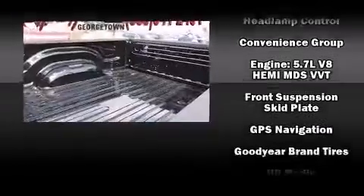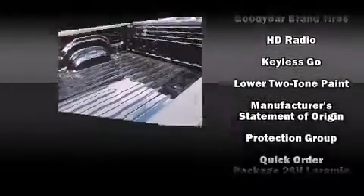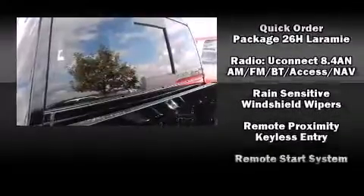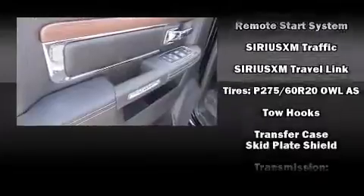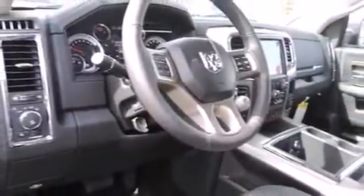Passenger security is always assured thanks to various safety features such as head curtain airbags, an emergency communication system, and four-wheel disc brakes with ABS. Safety and maximum capability are assured via self-leveling rear suspension, which maintains optimal driving geometry.